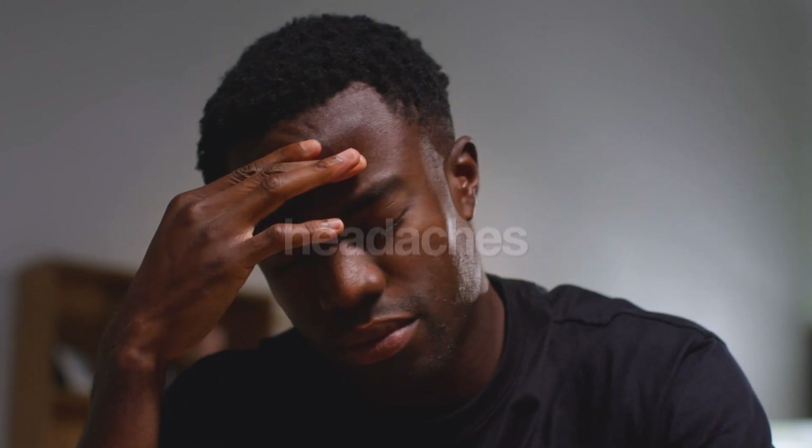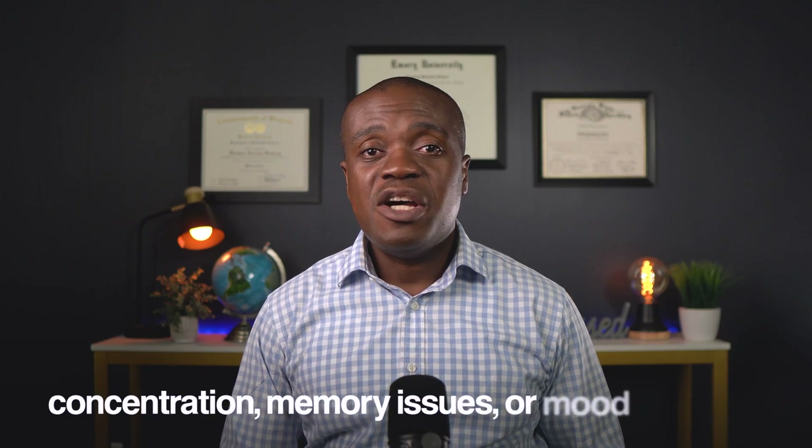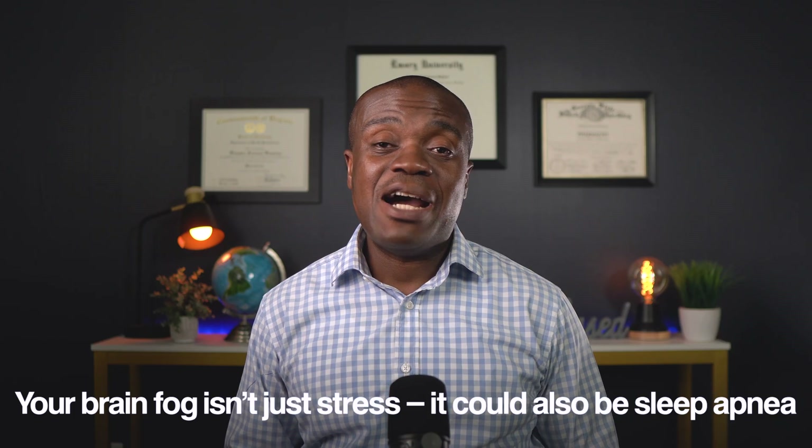The daytime symptoms may be even more important to recognize. Do you wake up with headaches, especially in the morning? That's your brain telling you it did not get enough oxygen overnight. Are you exhausted even after a full night's sleep? Do you find yourself nodding off during quiet activities like watching TV, reading, or sitting in meetings? This isn't just being tired — this is your body desperately trying to recover from a night of oxygen deprivation. You might also notice problems with concentration, memory issues, or mood changes like increased irritability or even depression. Your brain fog isn't just stress — it could be sleep apnea.